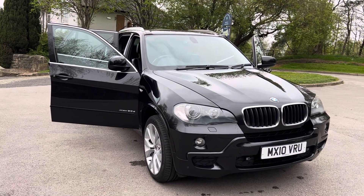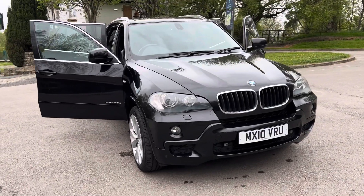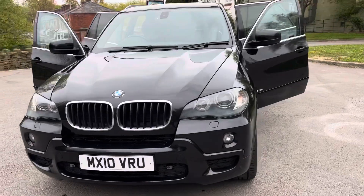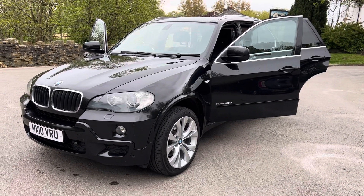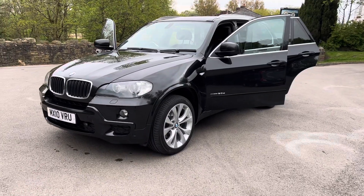It's a 3 litre 30D X-Drive automatic in sapphire black, with a black Dakota leather interior. It's 101,000 miles, and everybody always says to me, well that's high mileage — anything over 90,000 miles I think is high mileage — but when you consider it's a 12 year old car, it's actually below average mileage.